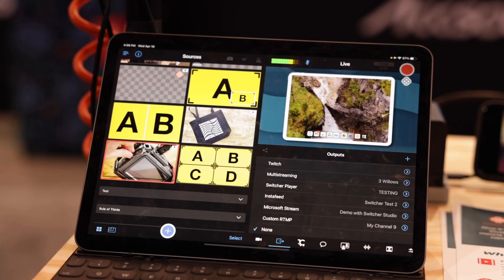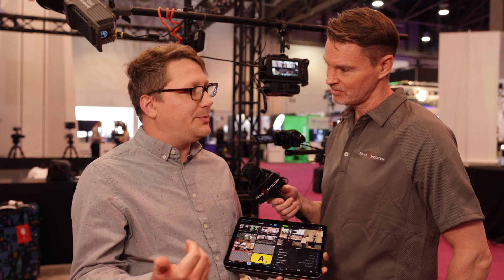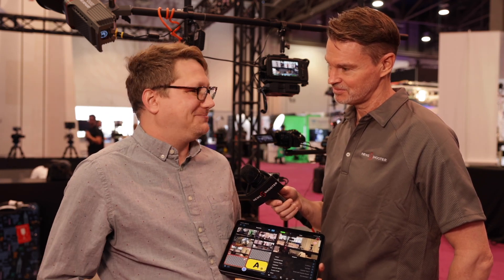In terms of how many cameras you can connect up, is there a limit? You can do up to nine cameras in Switcher Studio and unlimited assets — photos, videos, titles, templates — limitless possibilities.